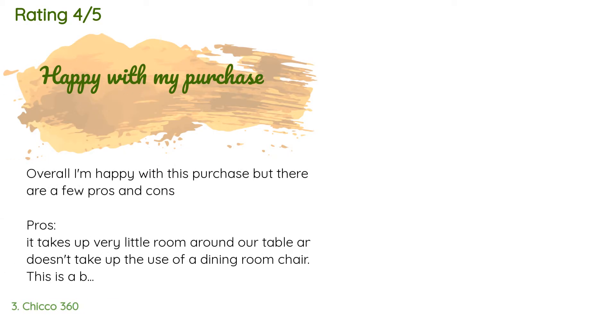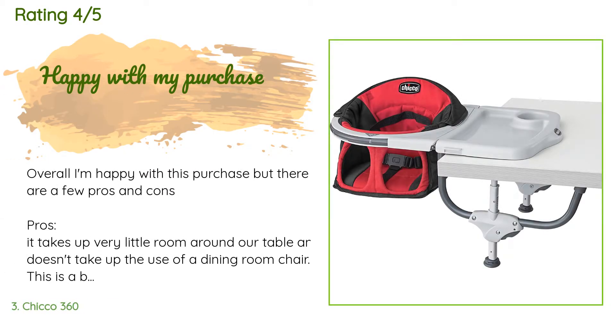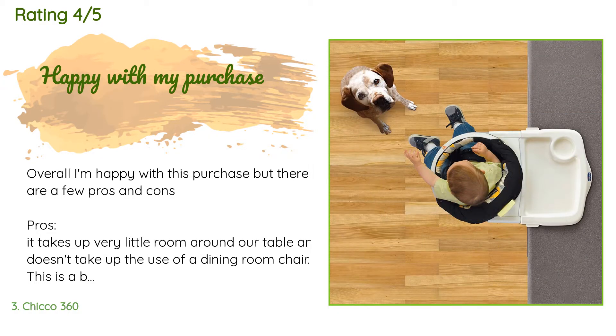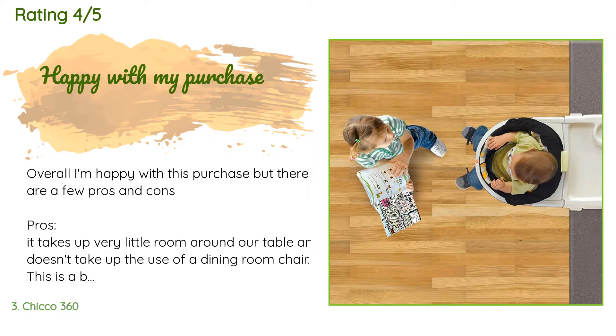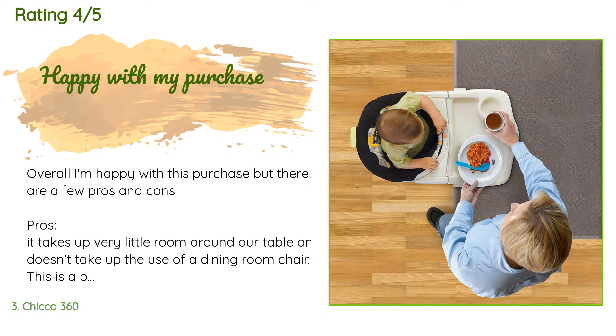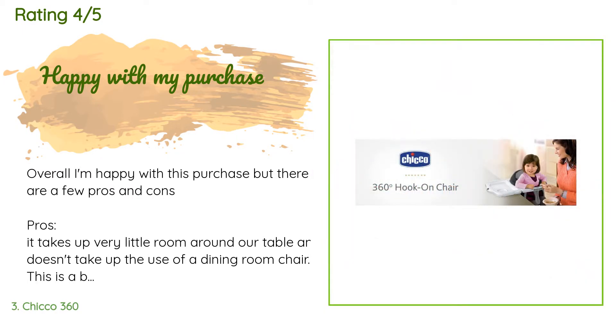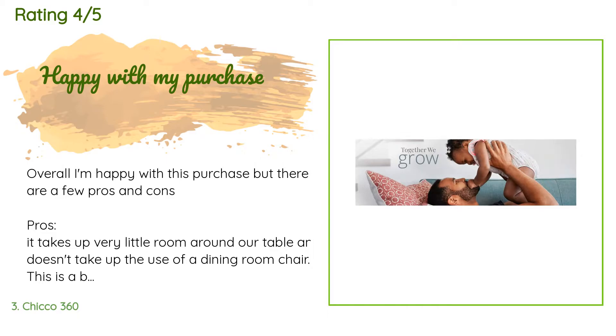This product has an average of 4.5 stars from more than 319 customer reviews. A customer said: overall I'm happy with this purchase, but there are a few pros and cons. Pros: it takes up very little room around our table and doesn't take up the use of a dining room chair — a big plus for us as we only have four dining chairs and a somewhat awkward dining room layout. I like that it turns around, though it's a feature I don't use very often. It includes a tray that is very easy to take off and clean, and the fabric part is machine washable. It feels very sturdy and secure too.